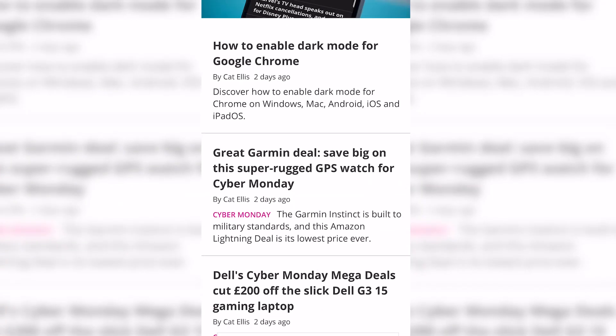Hi there, I'm Matt Phillips for TechRadar, and Dark Mode articles have been blowing up on the website lately. Our resident Dark Mode master Kat Ellis has been on top of it all, providing you with the latest updates and how-tos every day over on TechRadar.com.